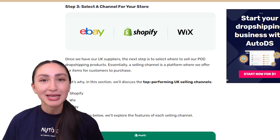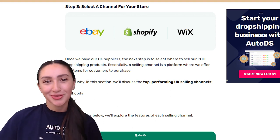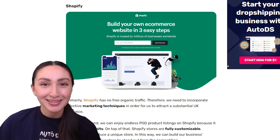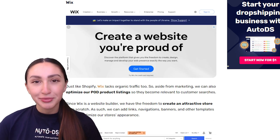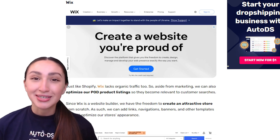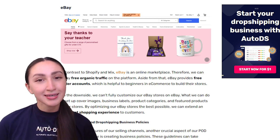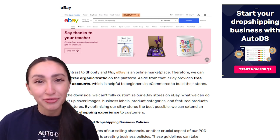Step three is to select a selling channel for your store — basically what platform you will choose to host your online store on. Our top performing UK selling channels are Shopify, Wix and eBay. Shopify does not generate free organic traffic, so you'll need effective marketing techniques, but you can enjoy endless POD product listings and fully customizable stores. Wix also lacks organic traffic, but you can optimize your POD product listings and create a unique store from scratch. In contrast to Shopify and Wix, eBay is a marketplace, so you can enjoy free organic traffic and free seller accounts. However, on the downside, you can't fully customize your eBay store and are limited to a few things you can do.